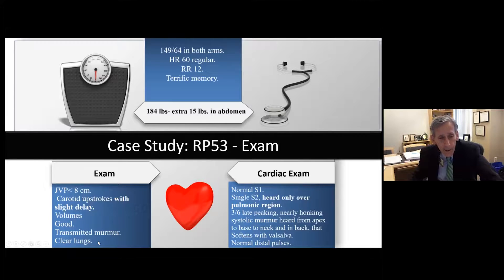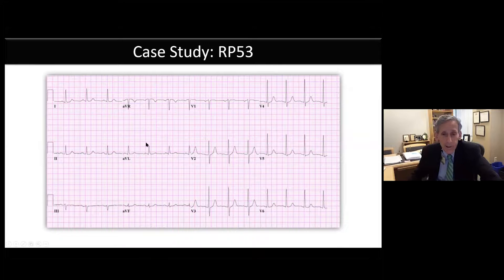The slight carotid delay raises concern for aortic stenosis, though good volumes in an older person with extensive vascular disease could reflect rigid vasculature, aortic insufficiency, or anemia. Cardiac exam: normal S1, single S2 heard only over the pulmonic region — meaning aortic valve closure is not heard. A 3/6 late-peaking, nearly honking systolic murmur from apex to base to neck to back that softens with Valsalva, with normal distal pulses — this describes important aortic stenosis. His EKG is fairly nondescript with a tall R-wave in V2.